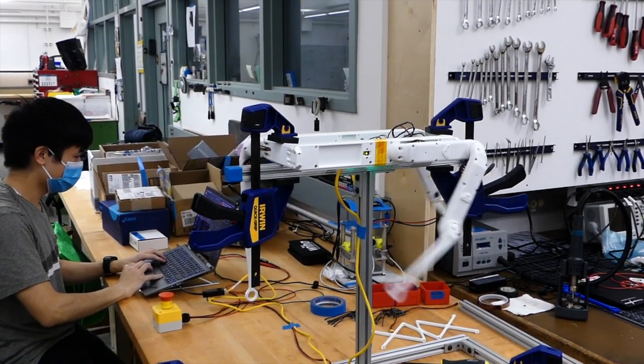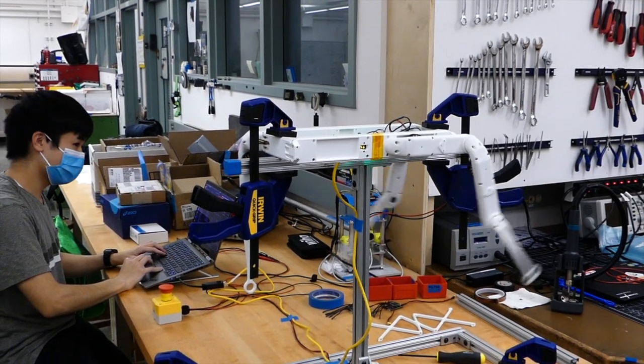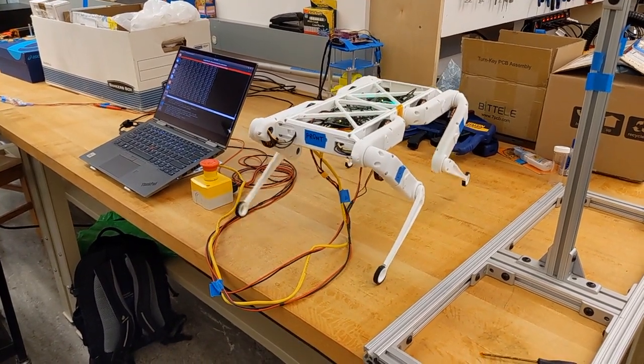My research will be about controlling robot motion through deep reinforcement learning, and this robot will be used as a platform to test our learning and control algorithms.